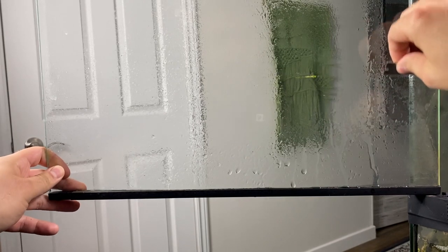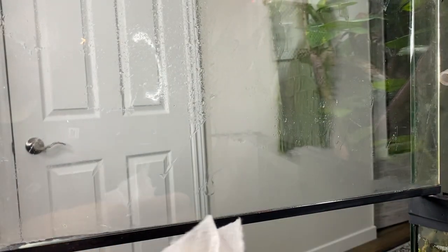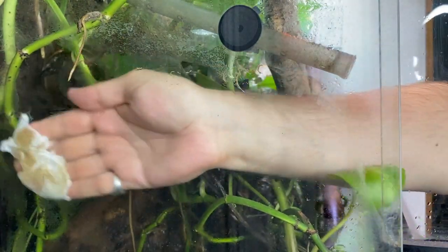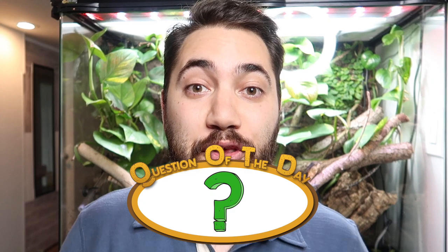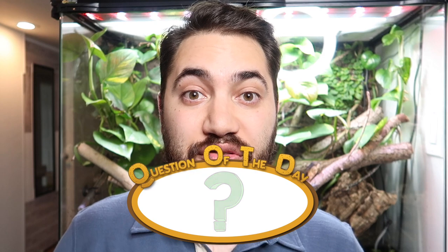For cleaning the glass, I like to take about 25 parts white vinegar to 75 parts reverse osmosis water and spray down the glass. The acidity helps remove some of the calcium buildup, then I just take a small blade and carefully scratch it and wipe it off with paper towel — it really helps the glass stay clean and makes the tank look great. For today's question of the day: if you could have your own paludarium enclosure like the one behind me, what species of reptile would you keep and why? Let me know in the comments below.